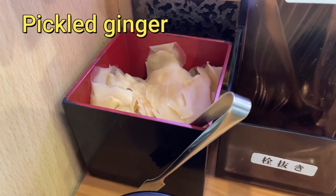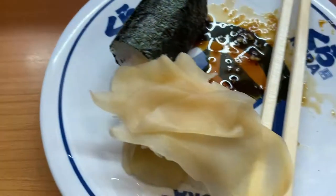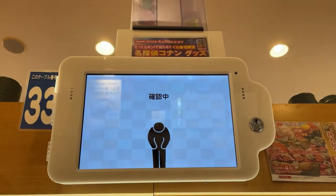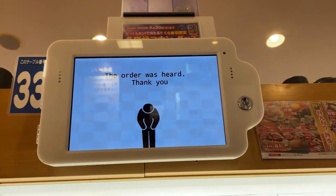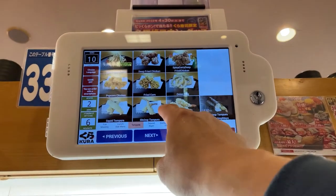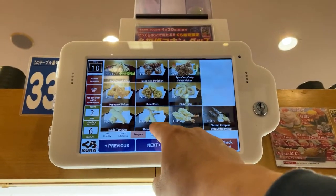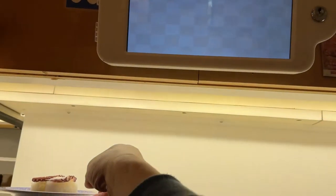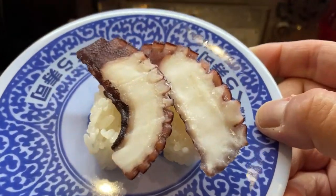Sliced ginger — this is sweetened ginger, I have it on my plate. I love this. I'm going to have some tempura — shrimp tempura. This is my octopus — two for a hundred yen. Yummy.